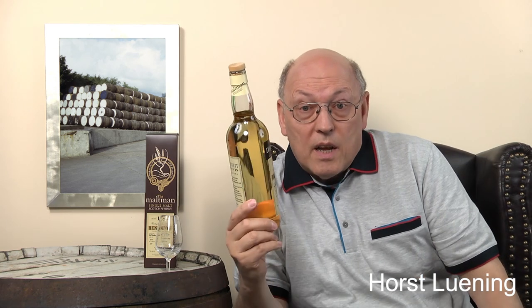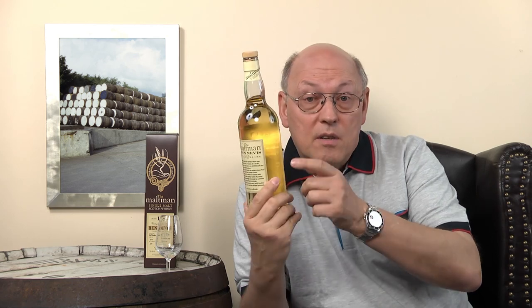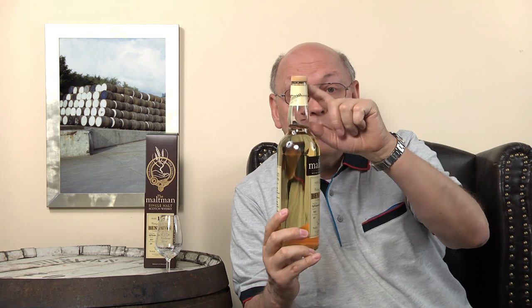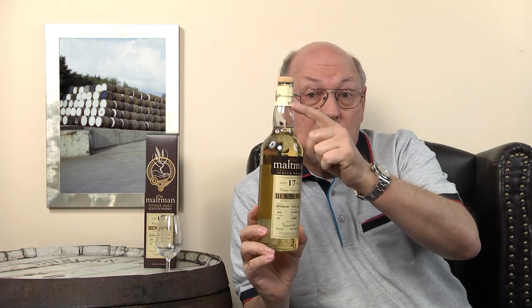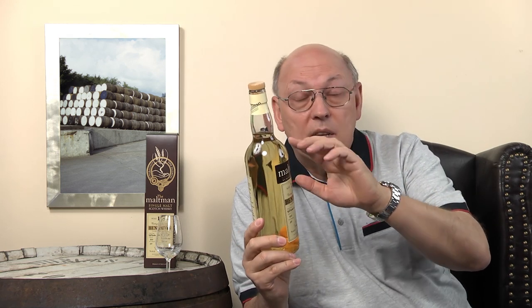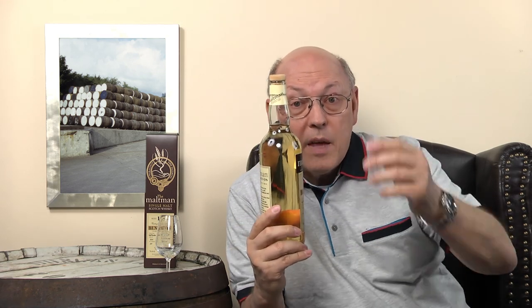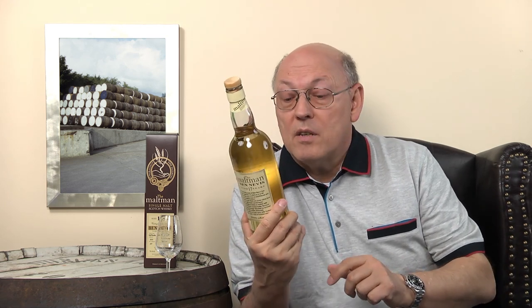It's a standard liquor bottle as we know it. I like those two label designs because you're able to write something on the back. And it has a cap on top which states the Malt Man, so nobody can open the bottle, refill it, put a no-name cap on top and sell it as new. That's important in our days.